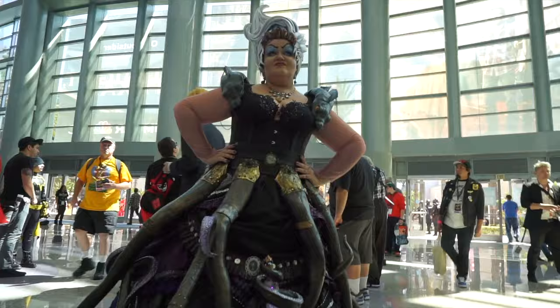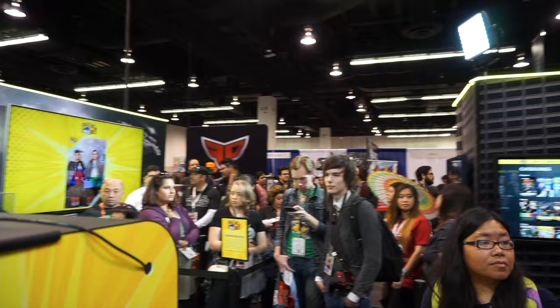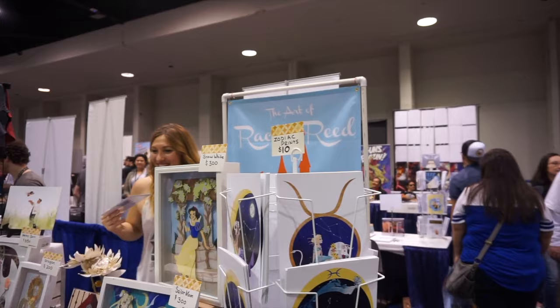I've been at WonderCon for more than like 15 minutes and I already bought some art.